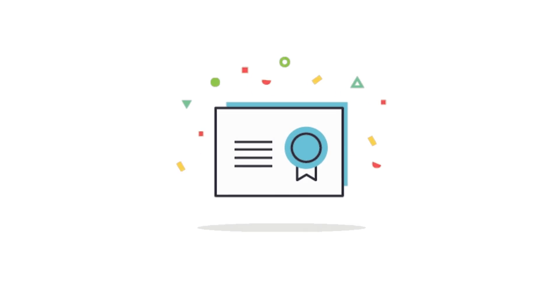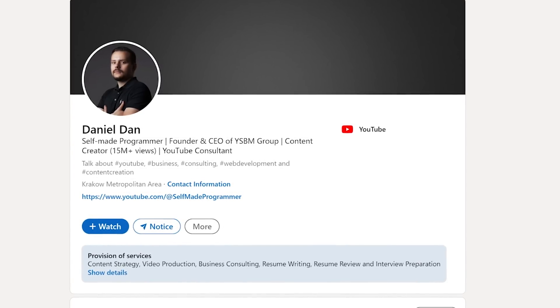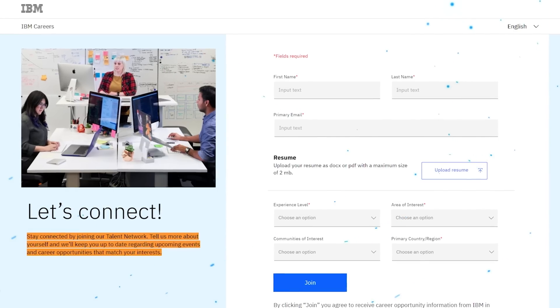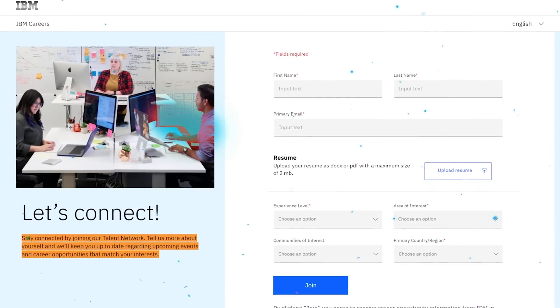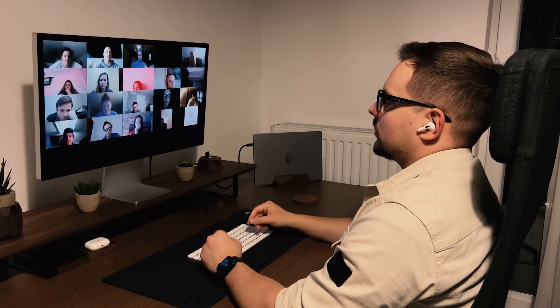Once you complete all courses in the program, you will receive an IBM Professional Certificate — a special badge you can proudly display on your LinkedIn profile or add to your resume. You will also get access to IBM's Talent Network, which means you will receive job openings right when they are posted, get suggestions based on your skills and interests, and get useful tips to make you stand out from others.